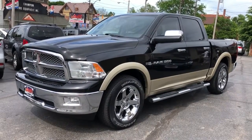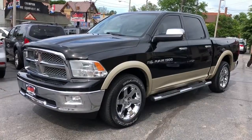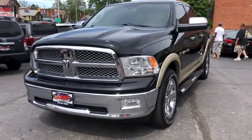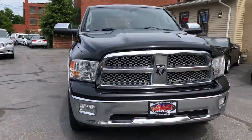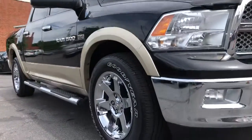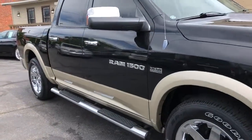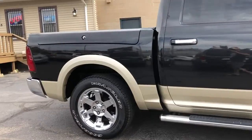2011 Ram 1500 Laramie crew cab with all the options. It's a two-owner unit, perfect Carfax on it — solid and straight. Check out those rockers. It is a Laramie crew with factory Ram boxes on it.